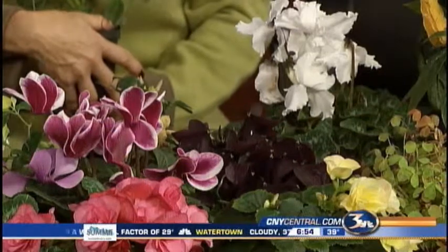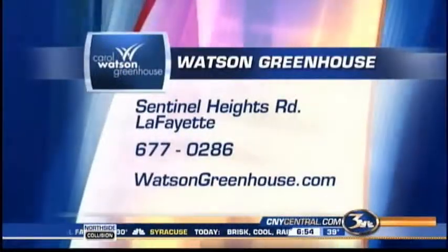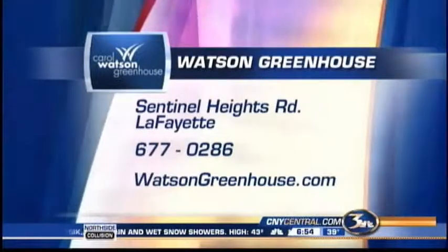Carol, thank you for the great ideas. Thanks for brightening up our studios, too. Carol is in Lafayette at Watson Greenhouse. They are open. A greenhouse is a nice place this time of year, too. We'll see you again next week.